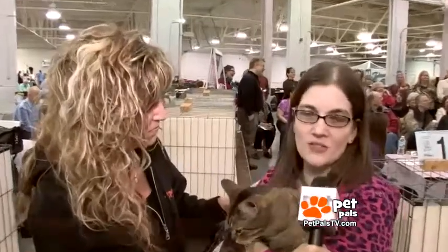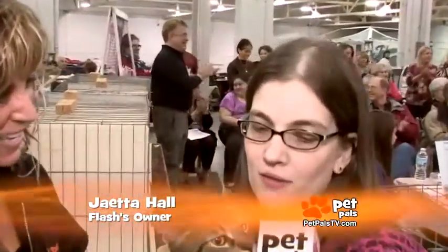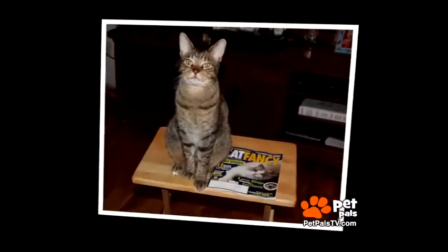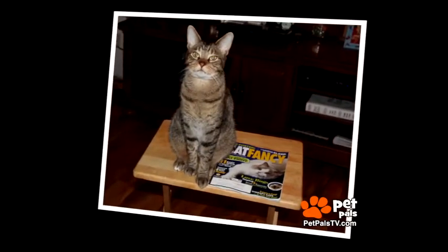I'm doing cat shows now to basically get our word out about the therapy and all that stuff, so that's why I'm kind of doing the cat shows now. That makes sense for Flash, as he was recently featured in Cat Fancy Magazine for his therapy work.